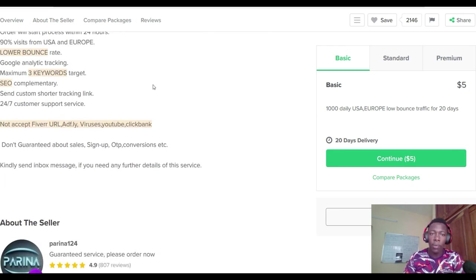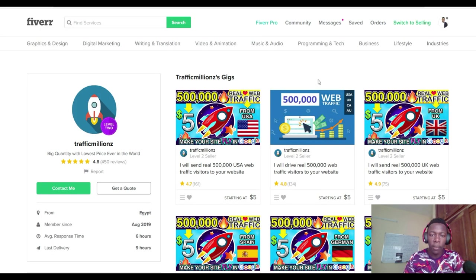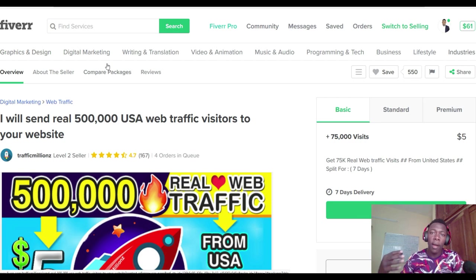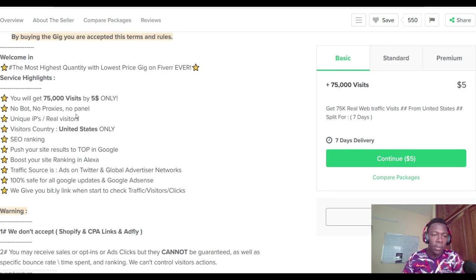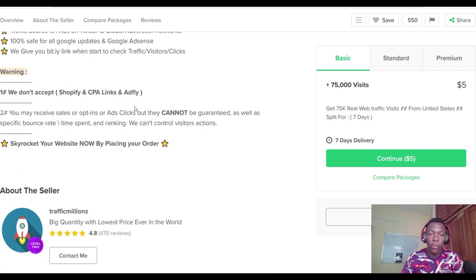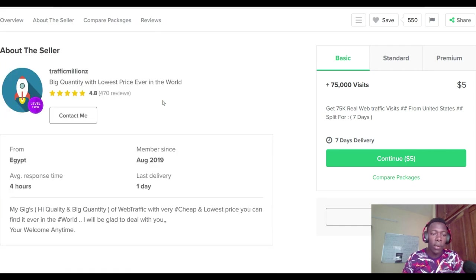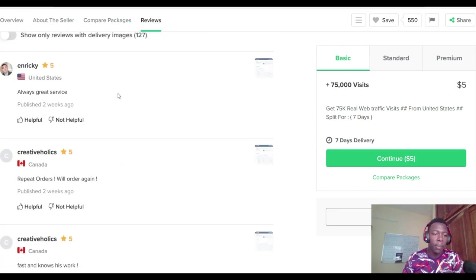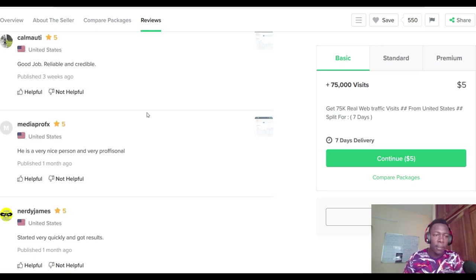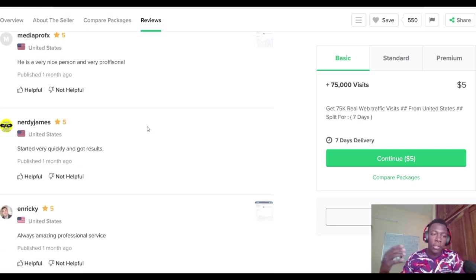I find another gig that also has a lot of reviews — 161 reviews — and promises to send up to 500,000 USA traffic. The description says you'll get up to 75,000 visits for five dollars, no bots, no proxies, no panels, SEO-friendly. I check the reviews and see a lot of positive feedback from buyers. I decide to buy this second gig and promote the LeptoConnect offer with it.